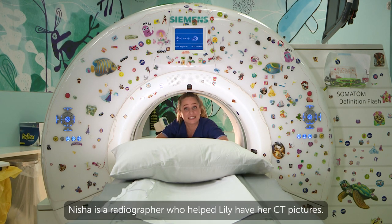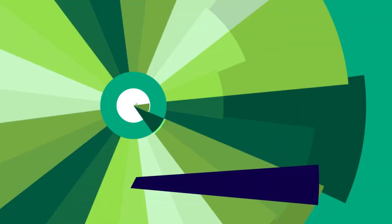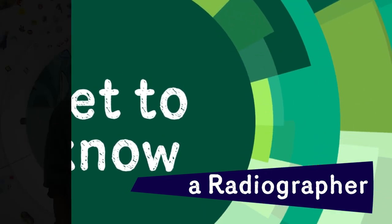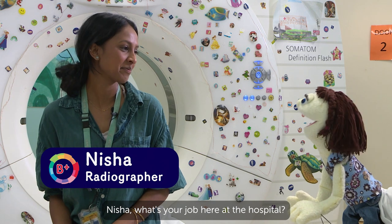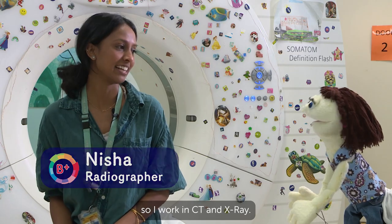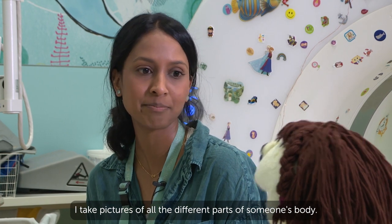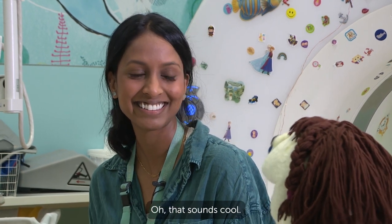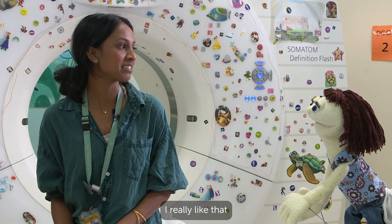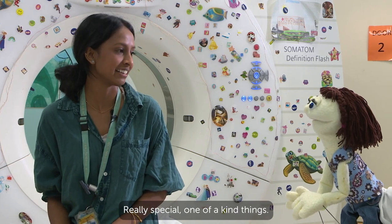Nisha is a radiographer who helped Lily have her CT pictures. Jazz caught up with her. Hi Nisha! Hi Jazz! Nisha, what's your job here at the hospital? I'm a radiographer so I work in CT and X-ray. And what does a radiographer do? I take pictures of all the different parts of someone's body. Oh, that sounds cool. What's your favourite thing about your job? I really like that we get to see all sorts of different things every day — really special, like one-of-a-kind things. It's very cool.